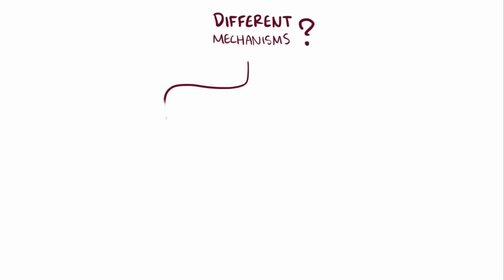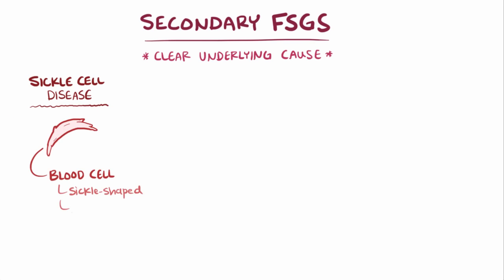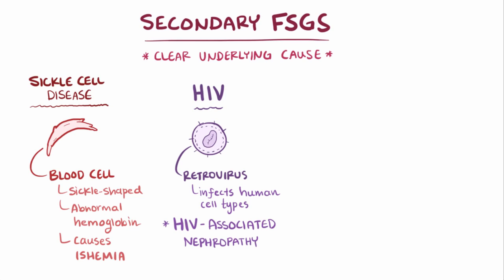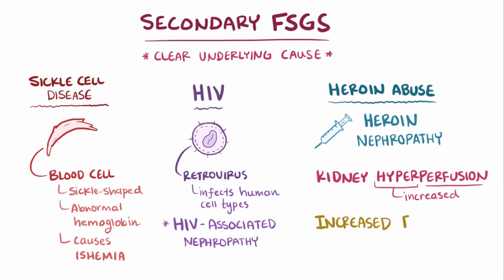As opposed to primary FSGS, secondary FSGS is when there's a clear underlying cause, and there are several important associated conditions. Sickle cell disease, where blood cells are sickle-shaped due to a structurally abnormal hemoglobin protein that can cause tissue ischemia, has been linked to FSGS. HIV, a retrovirus that infects various human cell types, can also lead to FSGS, called HIV-associated nephropathy. Heroin abuse has also been linked to FSGS, which is called heroin nephropathy. Additionally, kidney hyperperfusion, or increased perfusion of blood, as well as increased pressure in the glomerular capillaries, have been linked to FSGS as well.